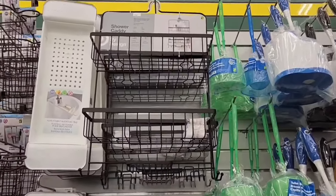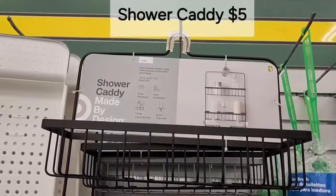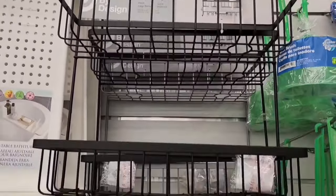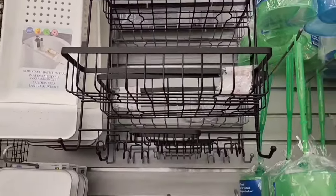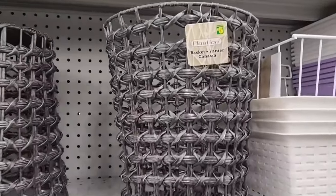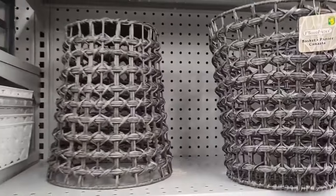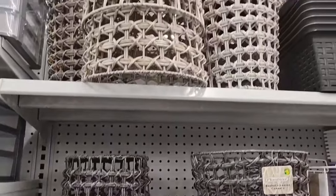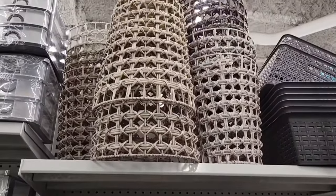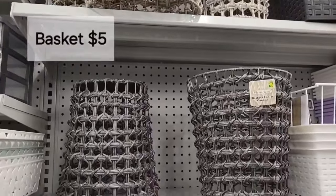This is a nice large metal shower caddy, and that is $5.00, with two nice big shelves. I love this basket — I love that woven pattern — and that's $5.00. They have several different colors to choose from. Very nice.